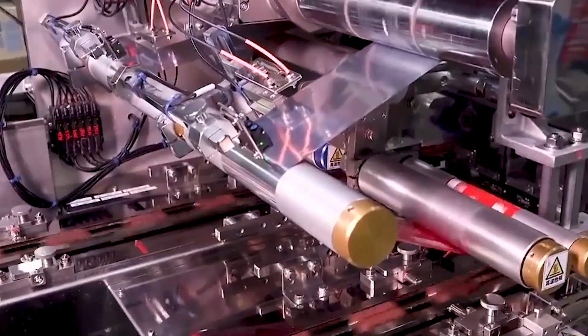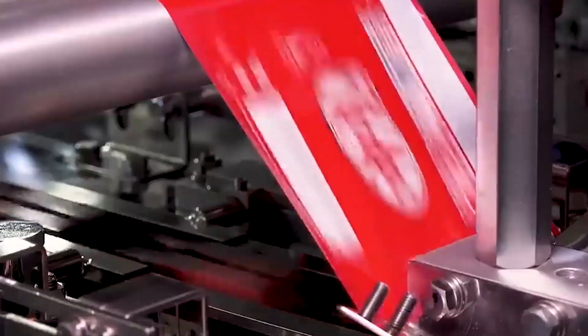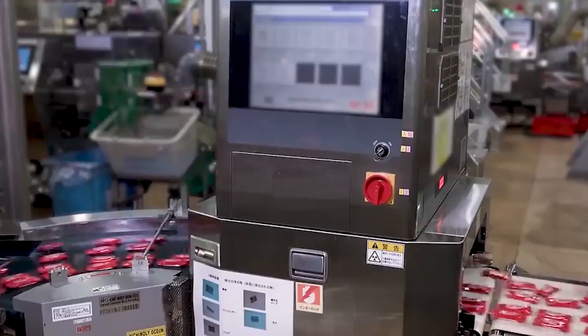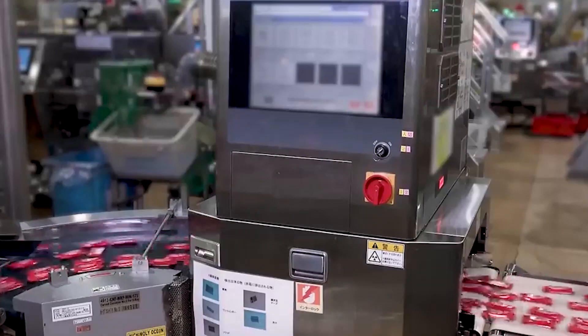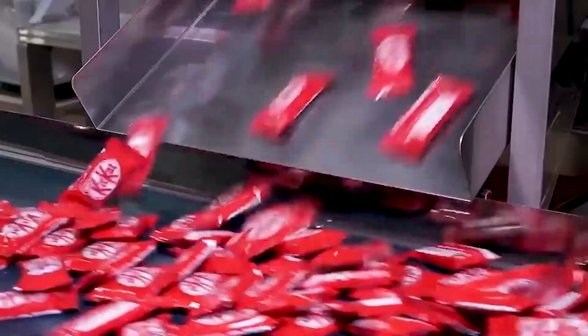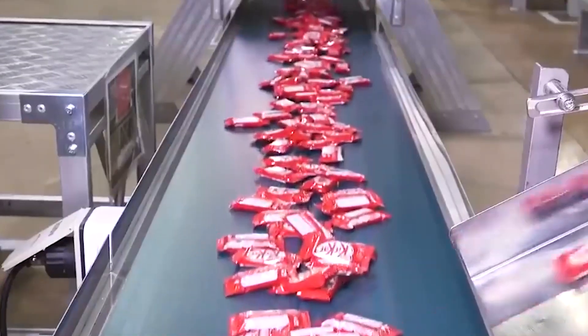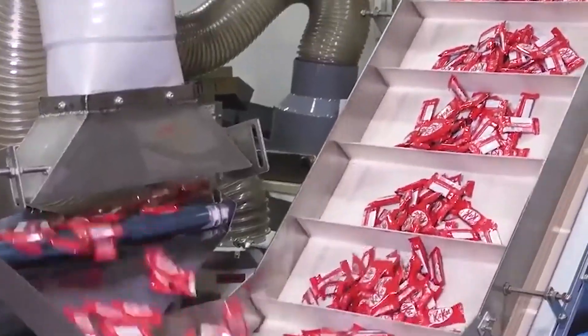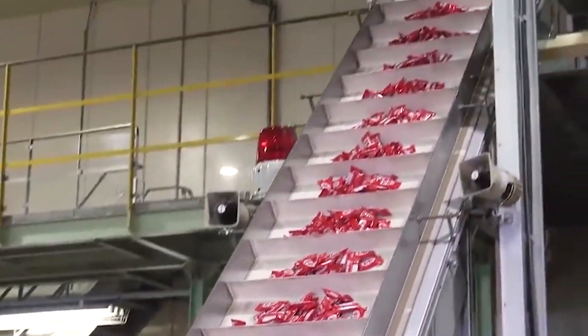Once the multiple wafer layers have been impeccably assembled, the bars undergo a meticulous cutting process. This ensures uniformity in size and shape, a hallmark of KitKat's consistent quality. The cut bars are then carefully packaged, with each package designed to protect the delicate layers and preserve the freshness of the chocolate. Packaging is not only functional but also serves as a canvas for the iconic branding that distinguishes KitKat.